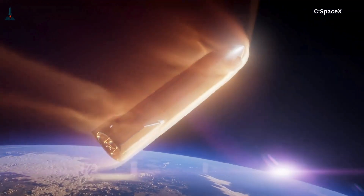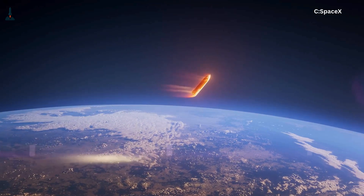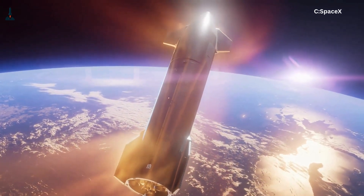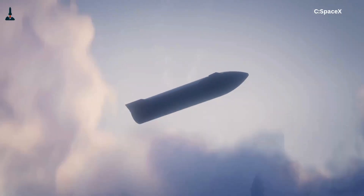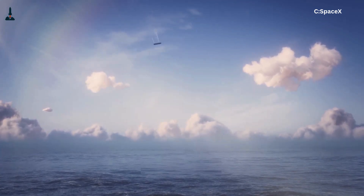But the real show starts when it's time to land. At around a few hundred meters up, the computer has to do about a million things at once: fire the Raptors, throttle them precisely, swivel them to control rotation, flip the entire 120-meter rocket upright, cancel horizontal velocity, and bring it to a stop — all in about 10 seconds.